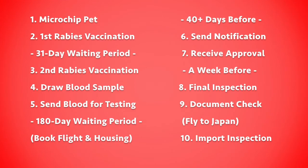Let me recap all ten steps: Step 1 — get a microchip. Step 2 — get the first rabies vaccine. Wait about a month. Step 3 — get the second rabies vaccine and have your pet's blood drawn. Step 4 — send the blood test to the lab to test the antibodies. Then begins the six-month waiting period. Step 5 — at least 40 days before your flight, notify the Japanese government. Step 6 — receive the approval form from them. Within a week of leaving: Step 7 — take your pet to the final vet inspection and complete forms A and C. Step 8 — have those documents stamped by your home government. Step 9 — fly to Japan. Step 10 — pass the import inspection at the airport.